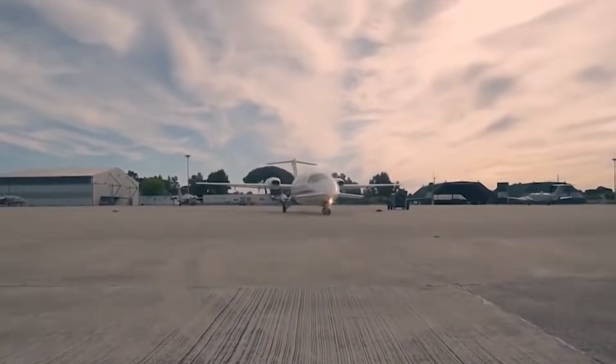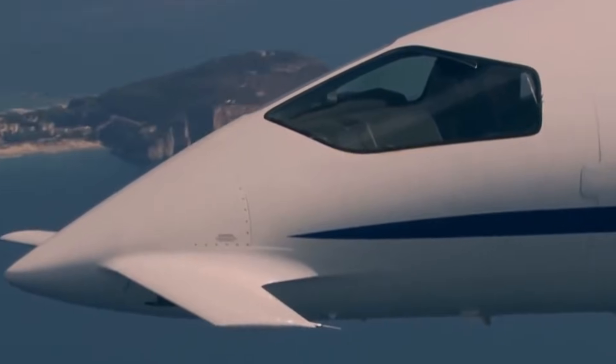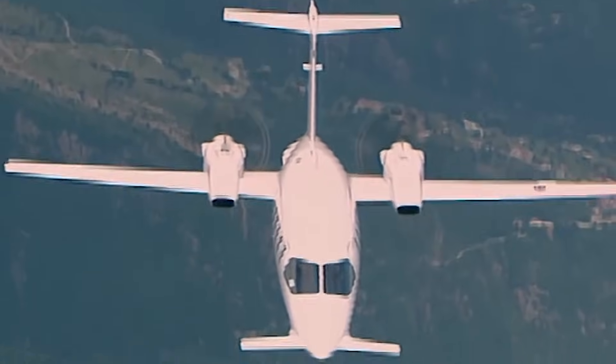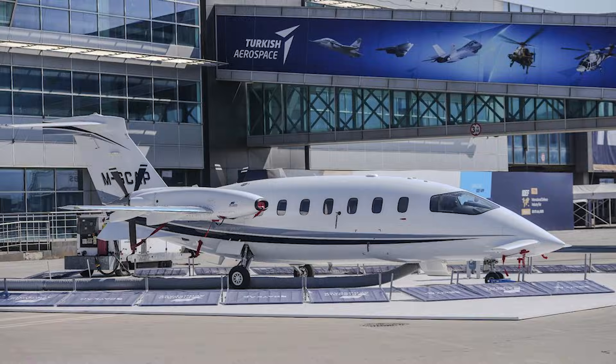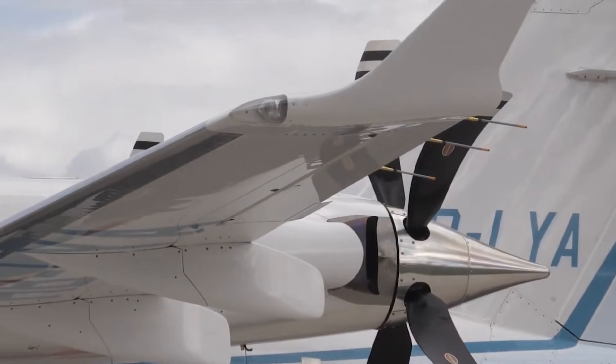In real-world profiles, it often overlaps with light jets — same altitudes, similar trip times, and sometimes even better door-to-door performance when airport access is factored in. And yet, speed alone isn't the whole story.